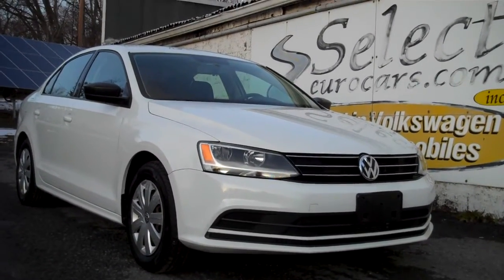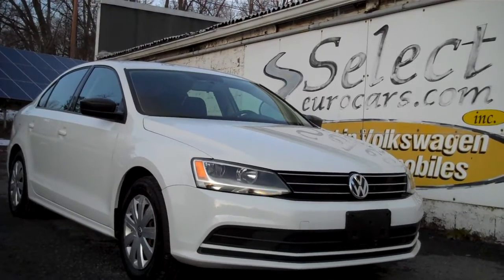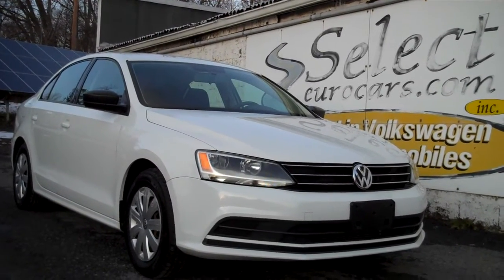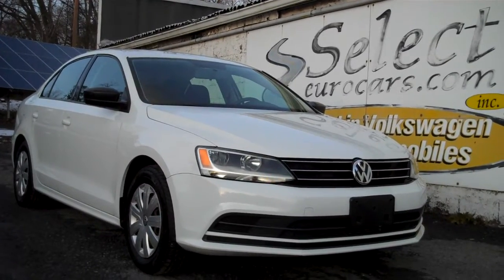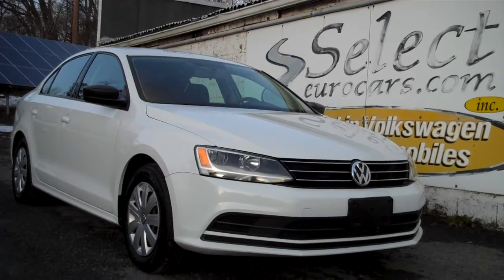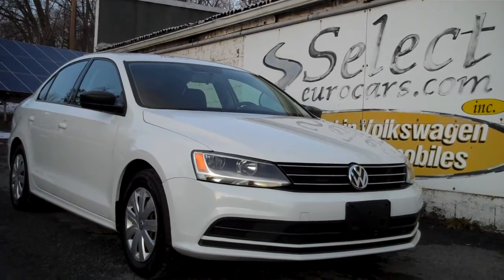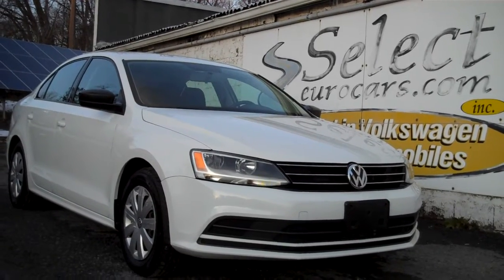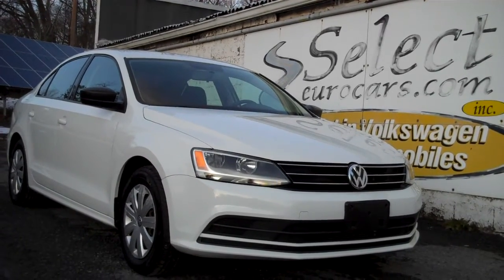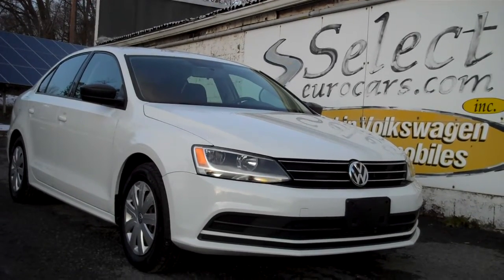Those who need financing for their purchase, we have programs that will fit many buyers. All can apply right on our website, selecteurocars.com, or here in our store. You can also use your own bank or credit union. This car is sold with our six-month, six-thousand-mile warranty. We strongly recommend the Liberty Shield extended service contract — near bumper-to-bumper exclusionary coverage, five-year additional, 75,000 miles — makes a tremendous amount of sense.